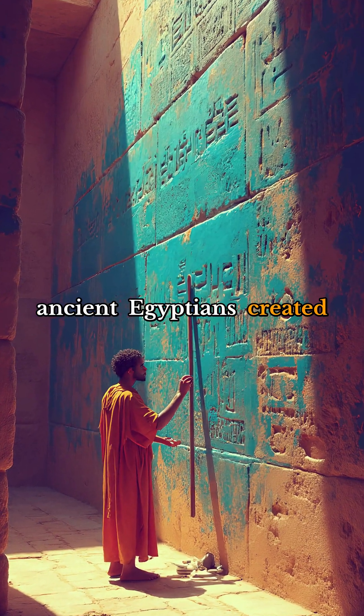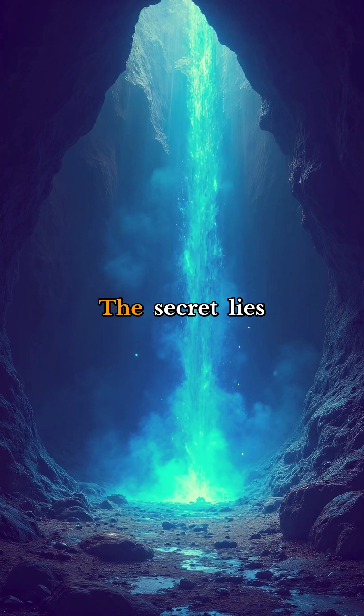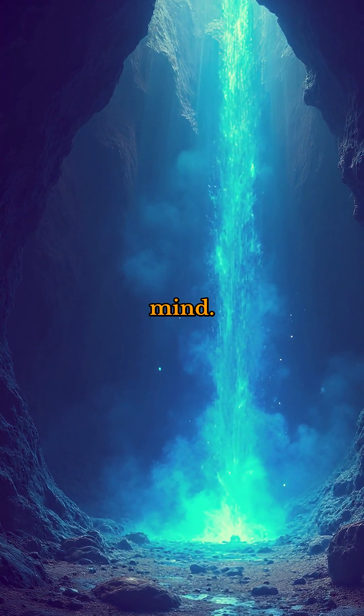Have you ever wondered how the ancient Egyptians created that stunning, vibrant blue color in their artwork? The secret lies in the world's first synthetic pigment, and it's about to blow your mind.